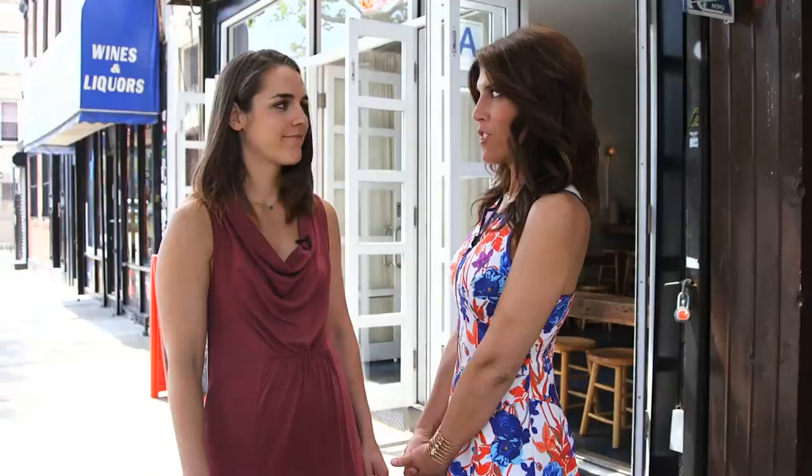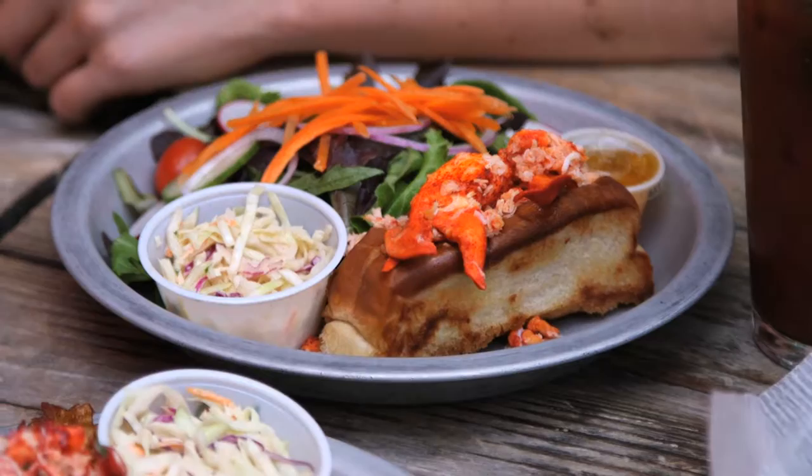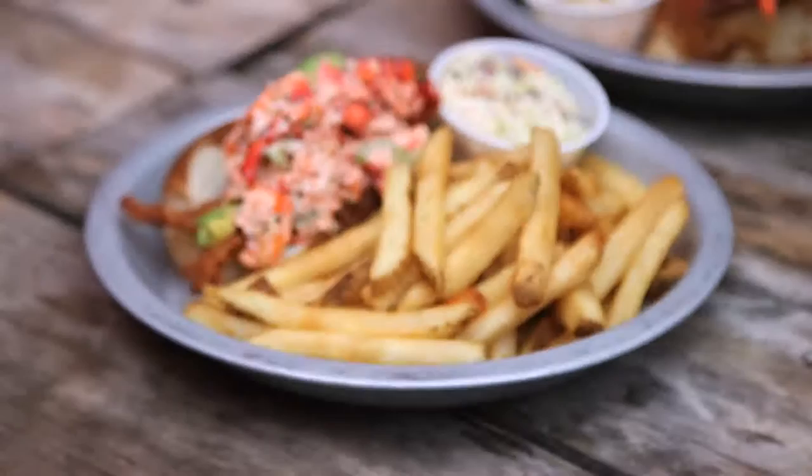Next up, we're at Lobster Joint — still in Greenpoint, just a few blocks away. It's kind of a traditional New England lobster shack but also a local Brooklyn place. Right now we're in the backyard. This is a Connecticut style lobster roll, so there's actually no mayo — it's just bread, butter, and lobster.